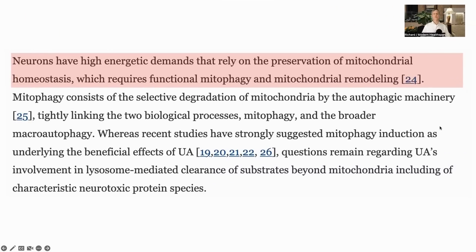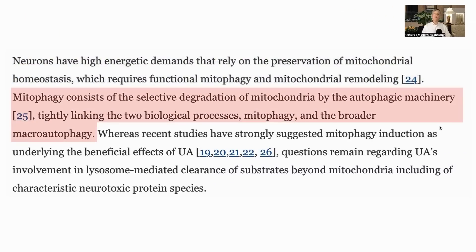Neurons have high energy demands, which require many healthy mitochondria. Mitophagy is a form of autophagy specific to mitochondria, where old and unhealthy mitochondria are broken down and can then be replaced with new ones in a process called mitogenesis. Urolithin A is a promoter of mitophagy and helps keep the population of mitochondria healthy.